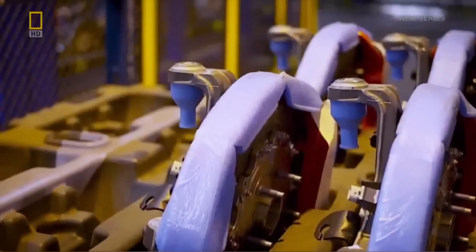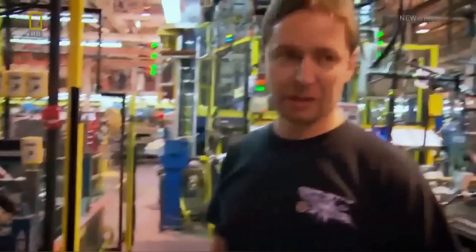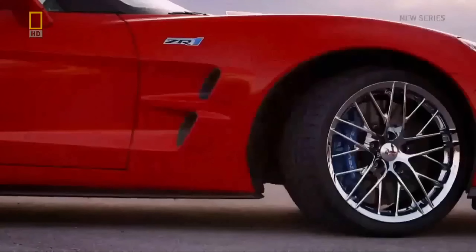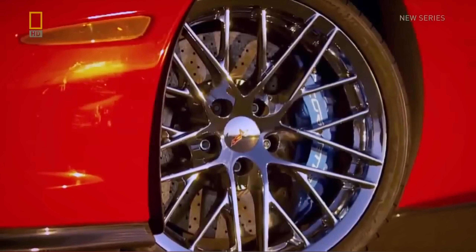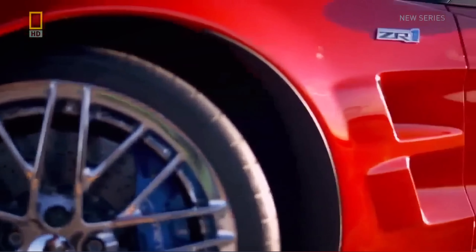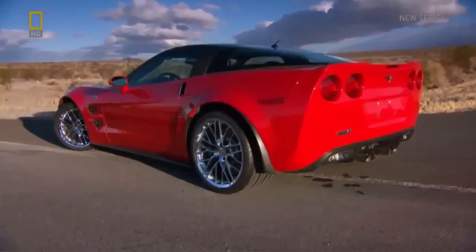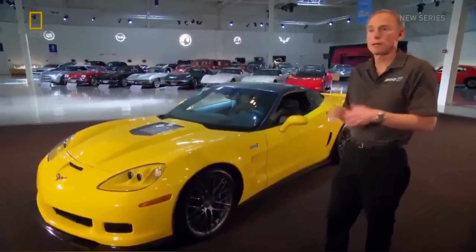Even the ZR1's brakes aren't metal. That is the ceramic braking system that goes on the ZR1 — much lighter than traditional metal found on regular Corvettes. We use the largest ceramic rotor brakes that we can fit inside the wheels. If you look at the ratio of brake size to vehicle weight, the Corvette has the largest brakes in the world.